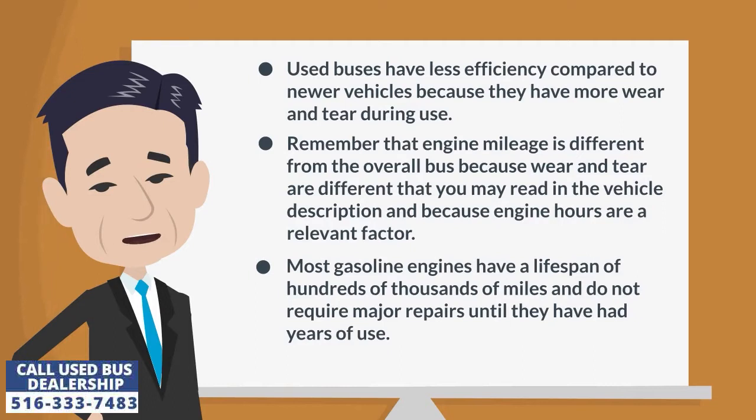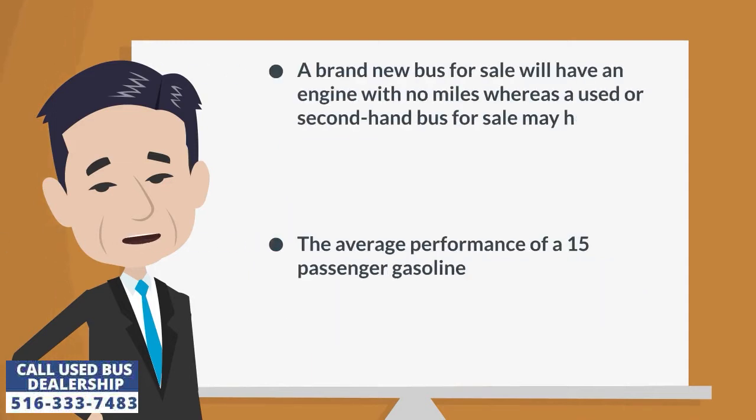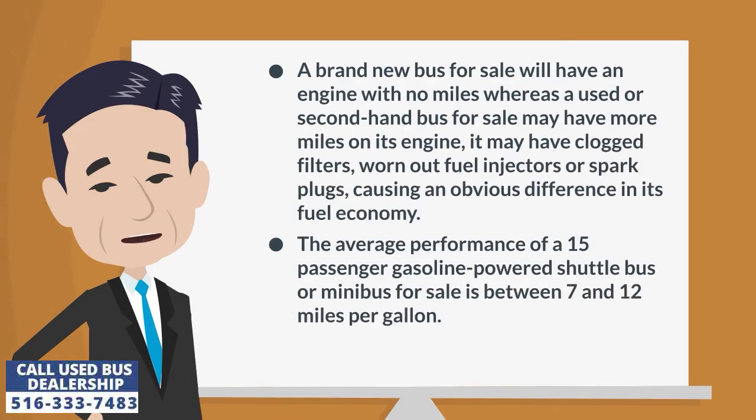Most gasoline engines have a lifespan of hundreds of thousands of miles and do not require major repairs until they have had years of use. A brand new bus will have an engine with no miles, whereas a used or second-hand bus may have more miles on its engine. It may have clogged filters, worn out fuel injectors or spark plugs, causing an obvious difference in its fuel economy.